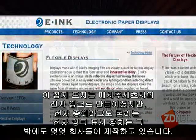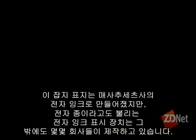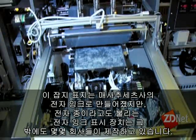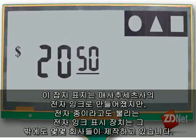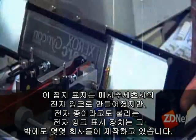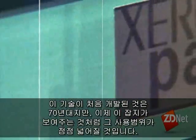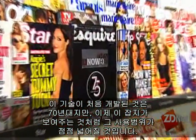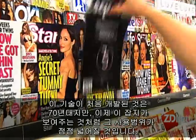The magazine displays were developed by Massachusetts company e-Ink. But several companies produce electronic ink displays, also known as electronic paper. The technology was originally invented in the 70s, but as this magazine proves, it's starting to generate broader appeal.